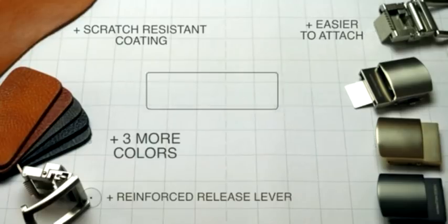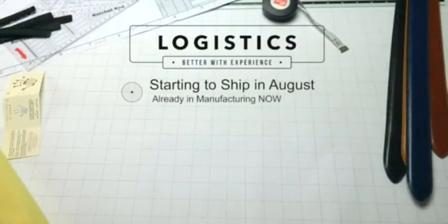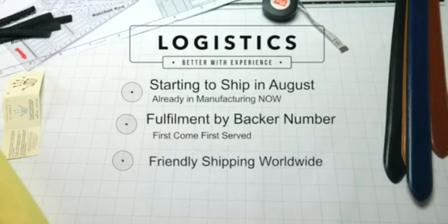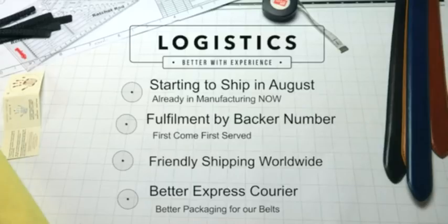We are confident we can start shipping in August as we've already started making the Smart Belt 2.0. We'll ship them out in order of backer number, so back now to get yours sooner. You will have friendly shipping worldwide, a faster express courier service and better packaging.